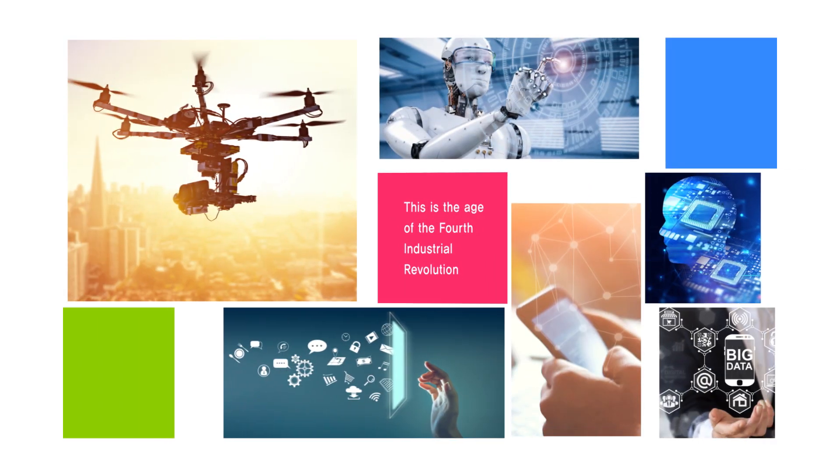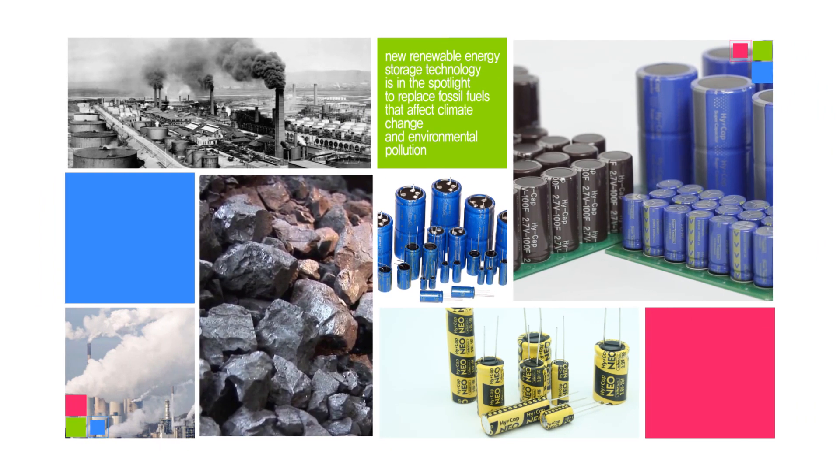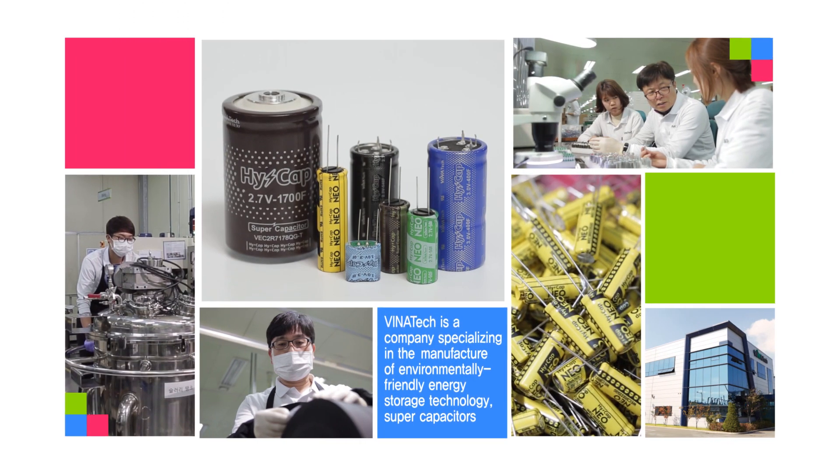The age of the fourth industrial revolution. In the near future, new renewable energy storage technology is in the spotlight to replace fossil fuels that affect climate change and environmental pollution.